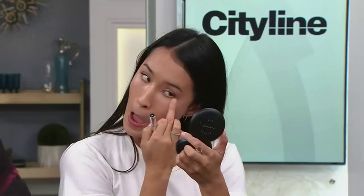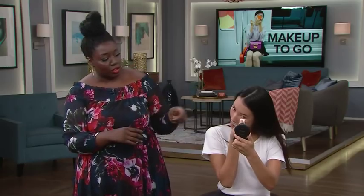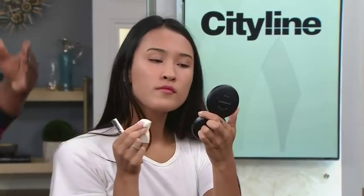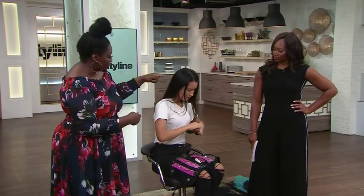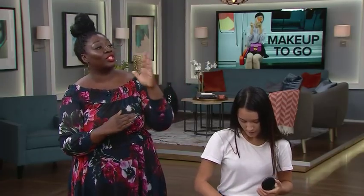For doing it on the subway or bus, fingers can be messy, so you can use a sponge — she can spot-treat that way. Just put a little bit underneath the eyes and anywhere else needed, then start the one-minute face process: powder all over the face, then mascara, then lips. Make sure you're doing the most important steps first in case your ride gets cut short.